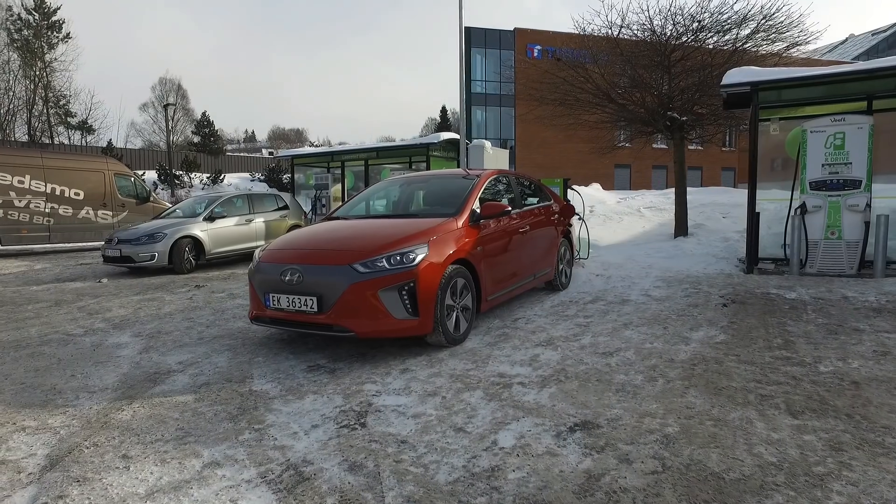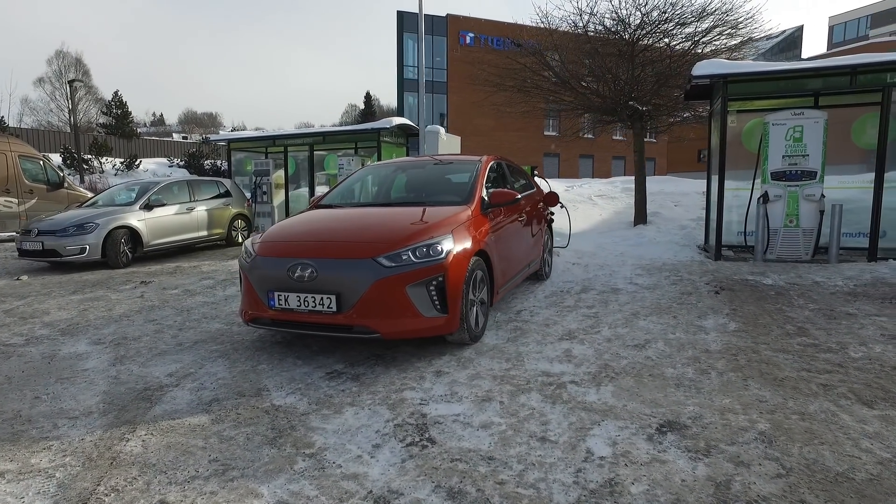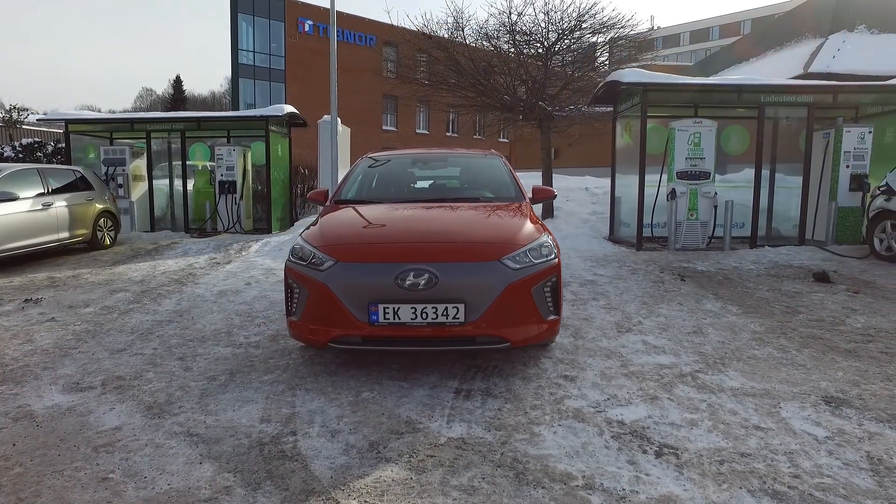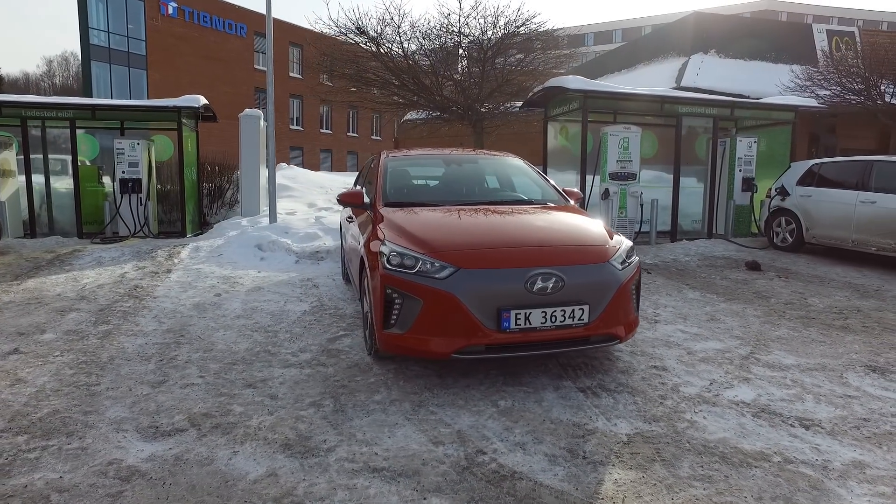We are yet again in a Hyundai Ioniq electric, and this time I have a newer car. So I'm gonna do another range test — well, actually two tests. So where do we start?